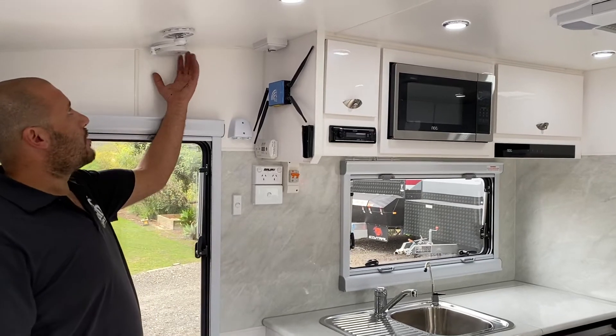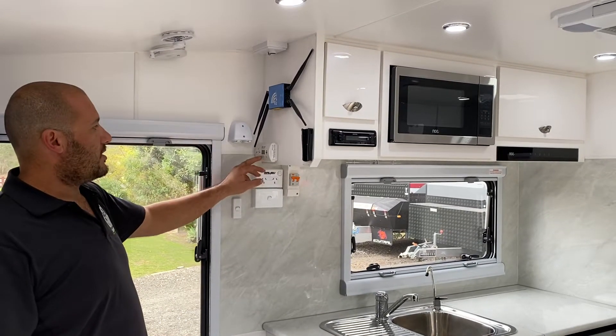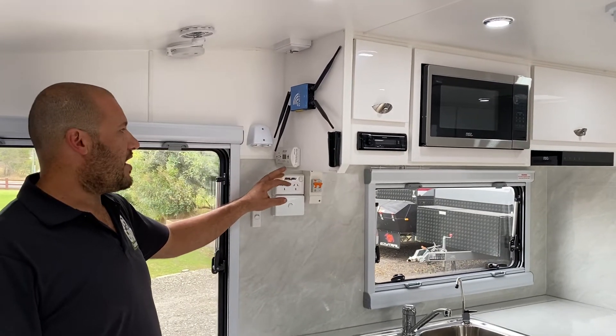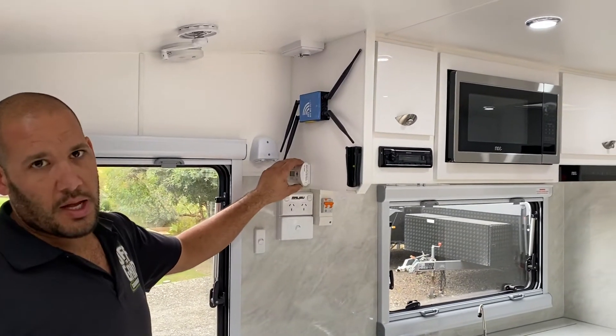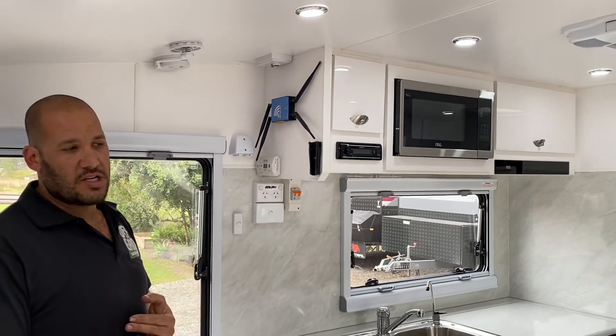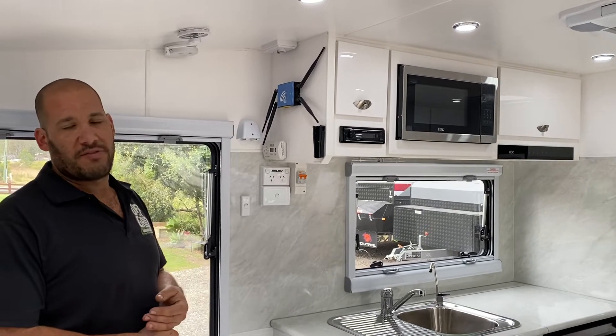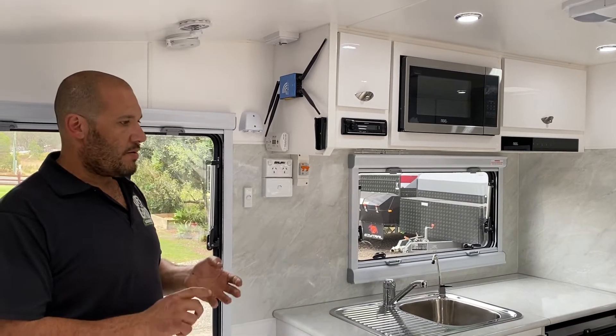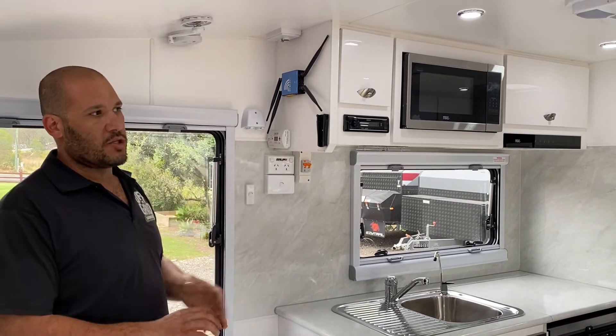All of our vans have smoke detectors and they also have these little detectors here, located in different areas around each van. That's a CO2 alarm for the diesel heaters — we run diesel heaters in all our vans. It's a safety feature, because carbon monoxide is a silent killer, so we run CO2 alarms in all the vans.